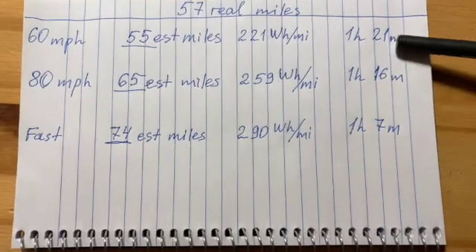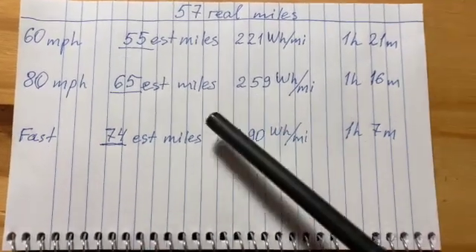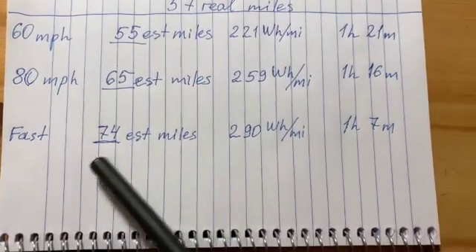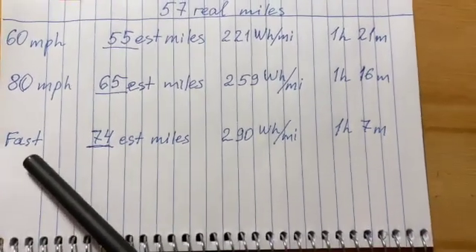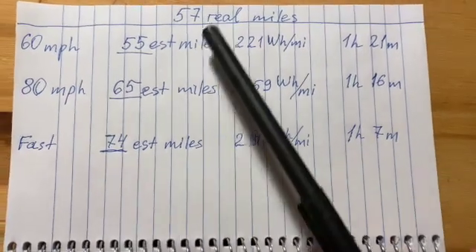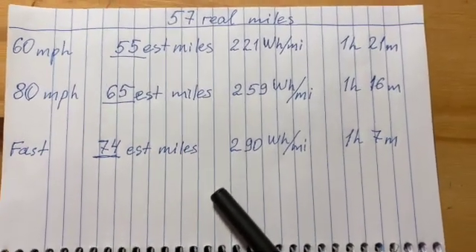The average time difference was only 5 minutes — just 5 minutes faster to your destination if it is 57 miles away at 80 mph versus 60 mph. But you will consume 10 more estimated miles than if you go at a reasonable 60 miles per hour. For the very fast run — way faster than 80 mph — Tesla consumed 74 estimated miles instead of 57, with consumption of 290 watt hours per mile, and the road took 1 hour 7 minutes.